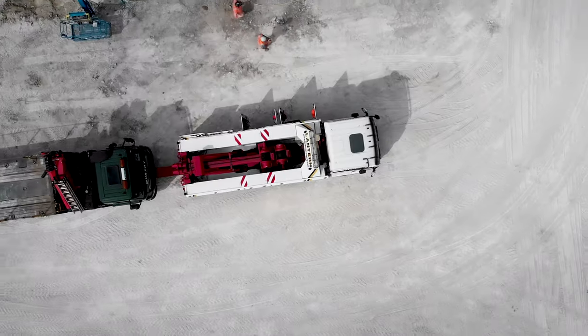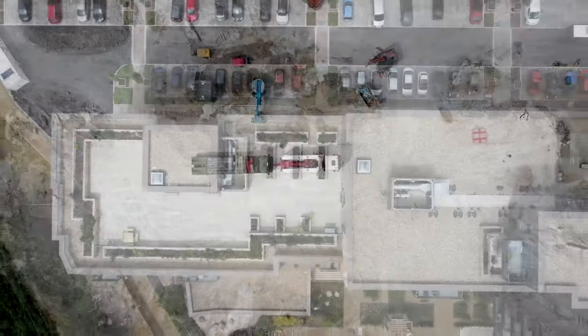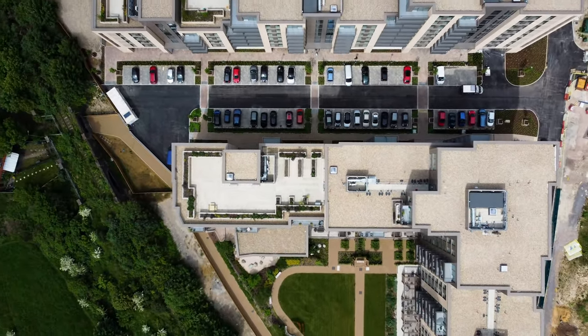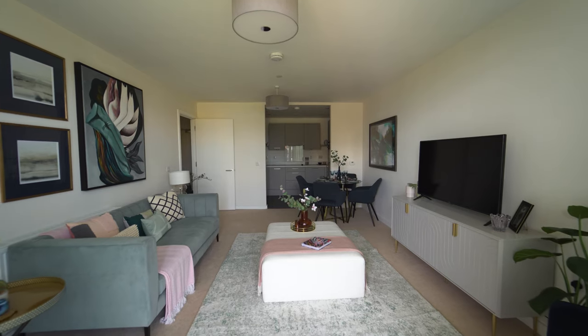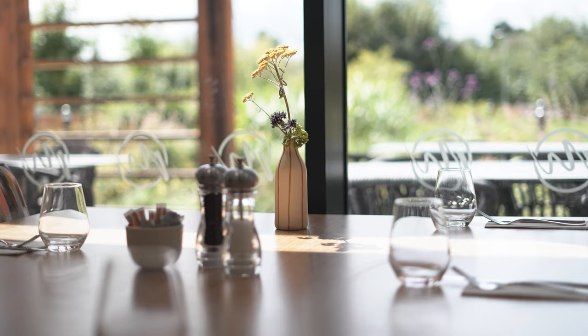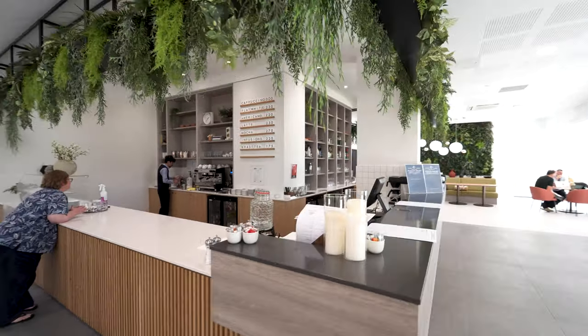We're extremely pleased with the way that Balfour Beatty approached this job. It was a very collaborative approach from the senior management right the way through to the site team. In terms of programme management it was excellent — the site team really bought in, and more importantly so did their supply chain. Balfour Beatty have a very loyal and dedicated supply chain. Balfour has delivered this project absolutely on time and more importantly to the quality we demand, to the point where our owners have expressed to me personally how this project has exceeded their expectations.